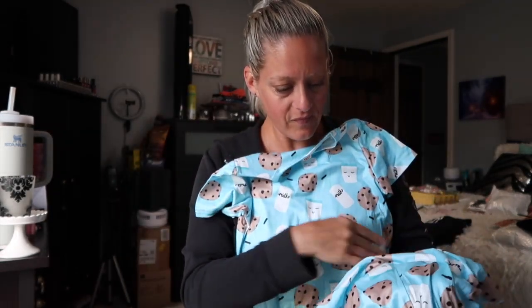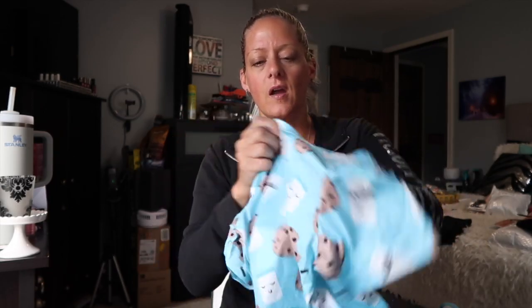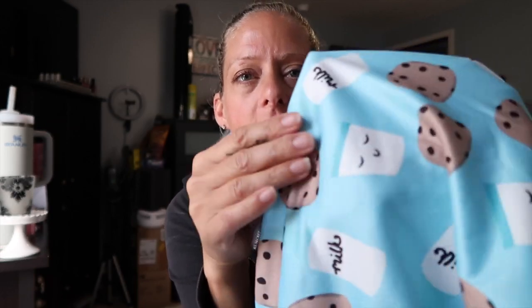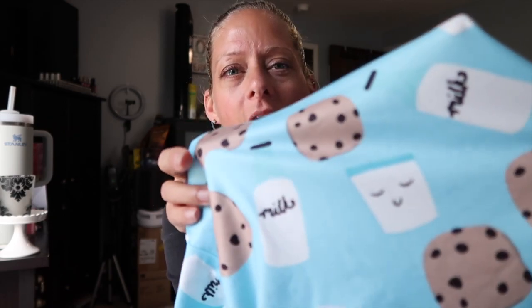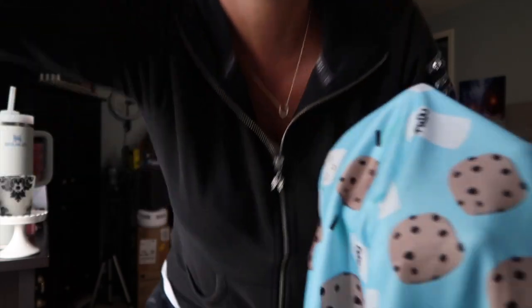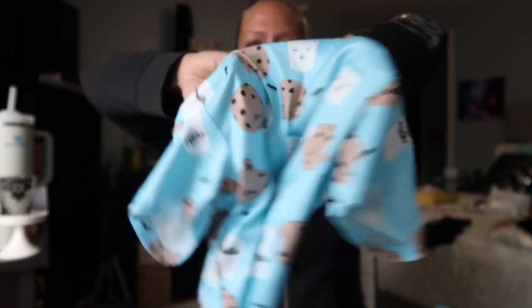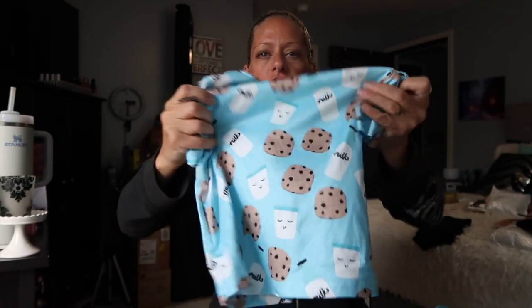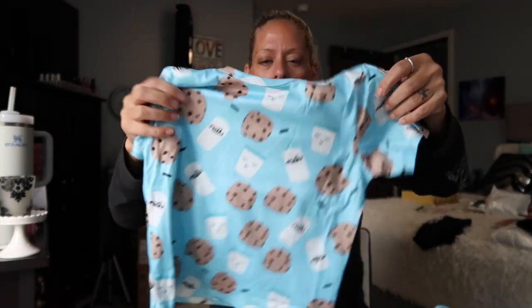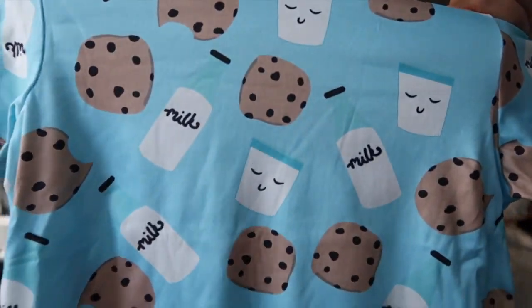They're like super soft and lightweight, but they're like a shiny material — not a flat material. They're soft, they're stretchy, and they're super stinking cute. Little cookies and milk for Jax.